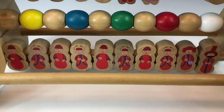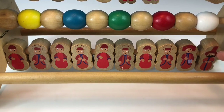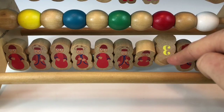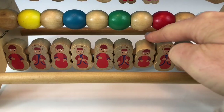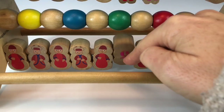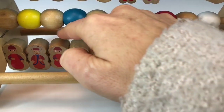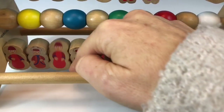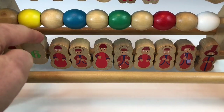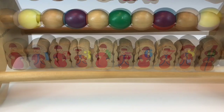Count with me Tiny Fans. One, two, three, four, five, six, seven, eight, nine, ten. Ten teeny Ponty Pines.